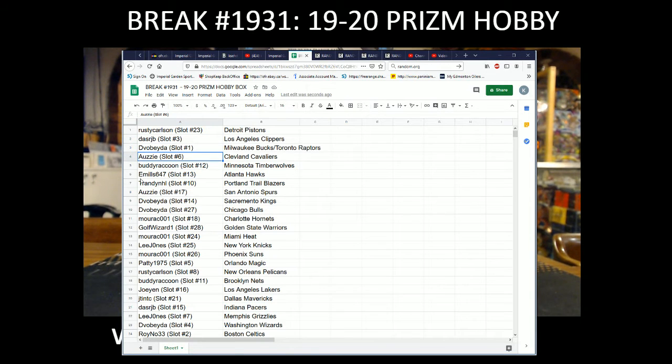Aussie with the Cavaliers, buddy with the T-Wolves, Mills with Hawks, Trendy NHL with the Blazers, Aussie with the Spurs, Divo Beta with the Kings and Bulls, Morocco One with the Hornets.